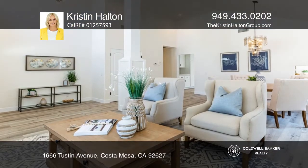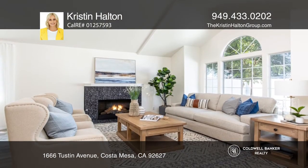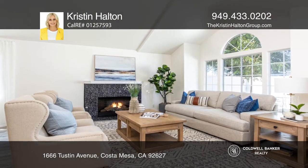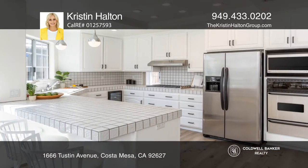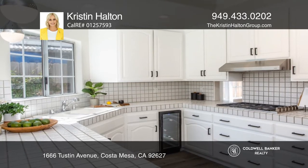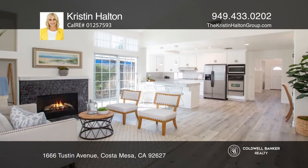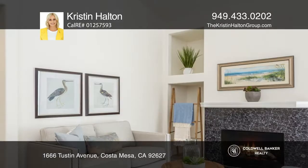Located in one of the most coveted neighborhoods in Lower East Side Costa Mesa, this is truly a rare opportunity to own a tastefully finished property. This stunning single-level home has been remodeled with exceptional attention to detail and designer touches throughout. Upon entering, you're greeted with soaring high ceilings and an open-concept floor plan.